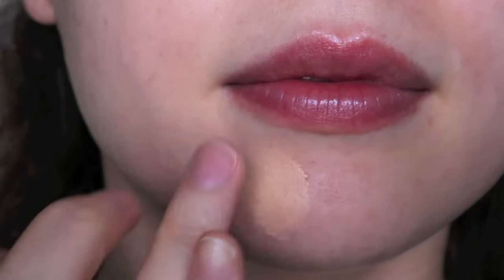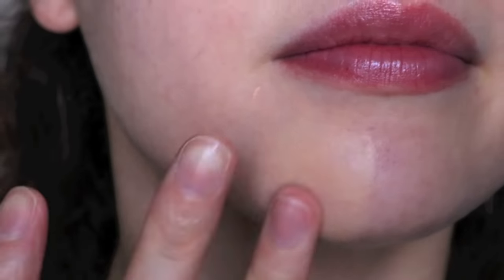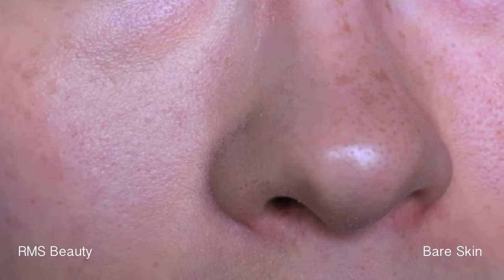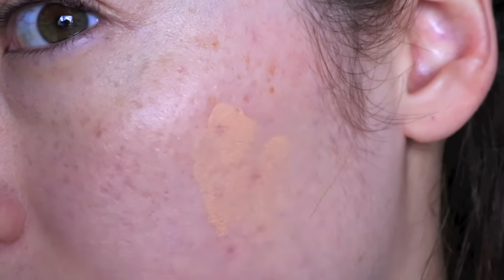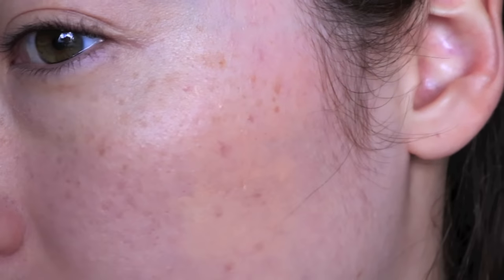I think it covered my under eyes quite nicely. It doesn't look heavy or cakey. It's a thicker consistency but it doesn't look thick and heavy on your skin. I feel like it even erased my blackheads. You can definitely see that my dark under eye circles had some assistance — very nice assistance. But I'm going to show you that this product does crease. I'm going to try to conceal some dark spots I have right here. You can still see it but it's not as dark and red. As I keep using this, it just becomes more creamy and emollient.